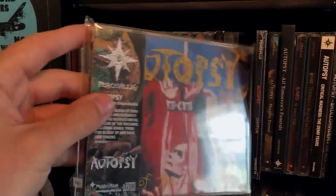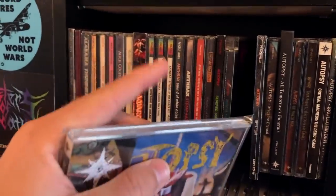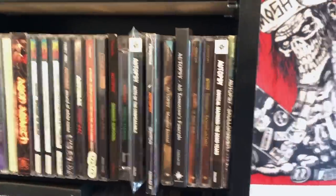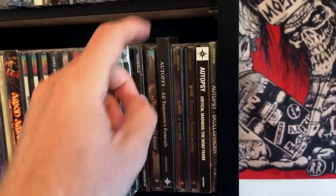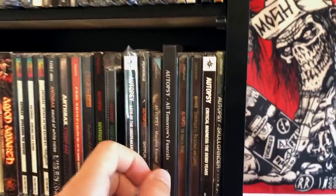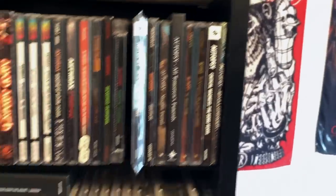I also like to keep the OBI strips, and if they come with OBI strips, sometimes I put them in these little plastic sealers that sellers sometimes put CDs in when I buy them. The shipper hadn't even opened this one. All Tomorrow's Funerals — excellent collection of EPs and bonus tracks that made it onto some of the remastered stuff.